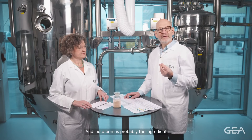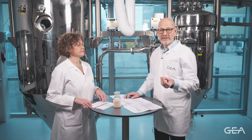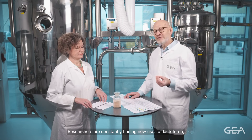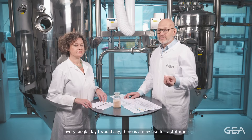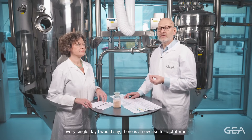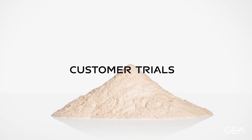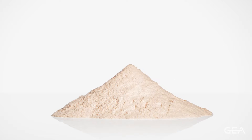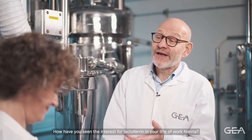Lactoferrin is probably the ingredient with the biggest increase in market share at the moment. Researchers are constantly finding new uses for lactoferrin — I would say every single day there's a new use discovered. How have you seen the interest for lactoferrin in your line of work, Nana?